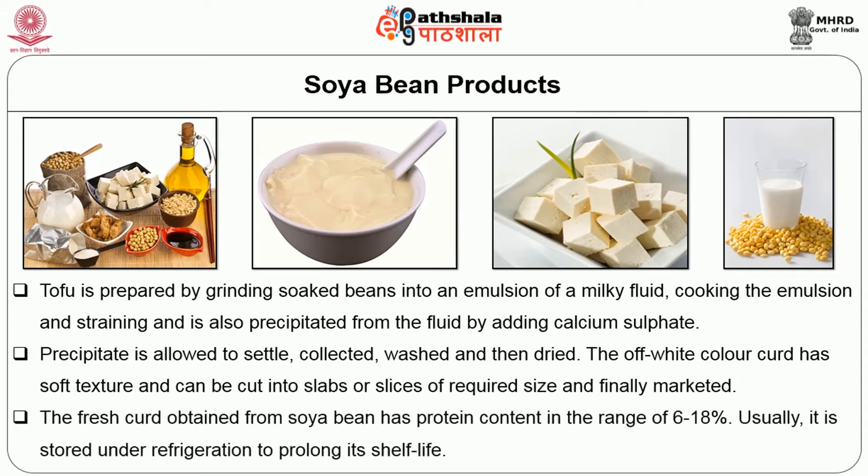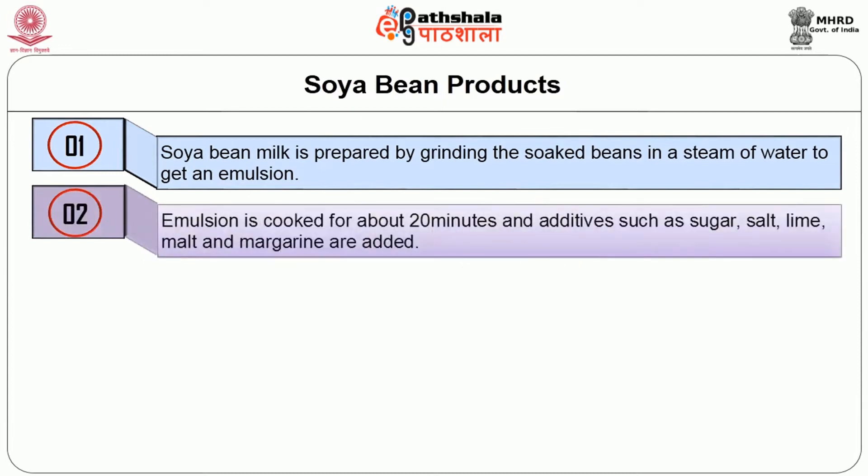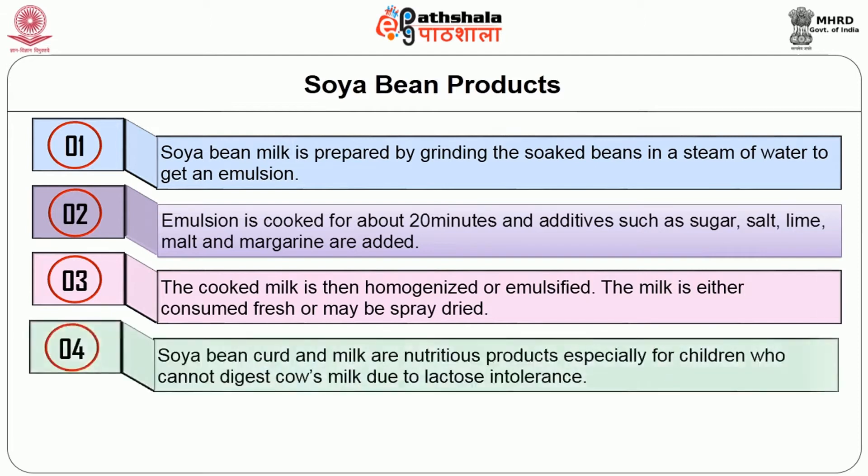The fresh curd obtained from soya bean has protein content in the range of 6 to 18%. It is usually stored under refrigeration to prolong its shelf life. Soya bean milk, another nutritious product, is prepared by grinding the soaked beans in a stream of water to get an emulsion. The emulsion is cooked for about 20 minutes and additives such as sugar, salt, lime, malt and margarine are added. The cooked milk is then homogenized or emulsified and is either consumed fresh or may be spray dried.